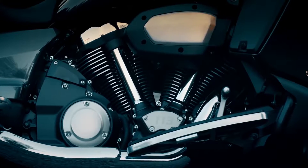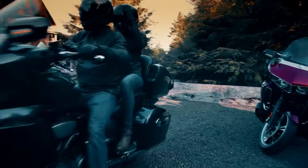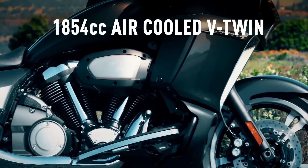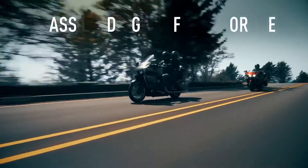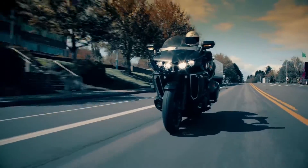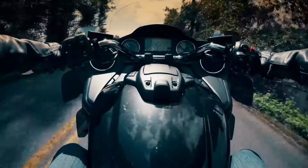There's nothing that stirs your soul like a powerful V-twin engine, and no V-twin engine on any bike built by anyone will quicken your pulse more than the massive 1854cc air-cooled V-twin on the Yamaha Venture — 126 pound-feet of class-leading, pavement-bending torque for effortless passing, cruising up a high mountain pass, even fully loaded with power to spare.